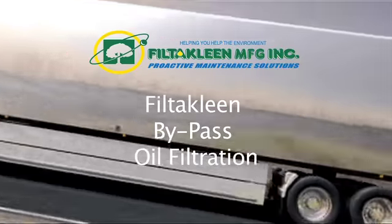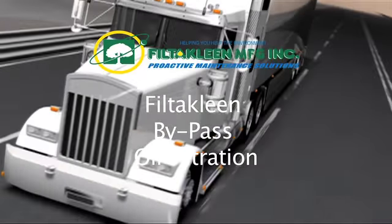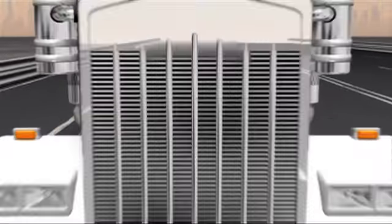The FiltiClean Bypass Oil Filter System is designed to keep engines and hydraulic systems running in optimal condition. Every time an engine is started, contaminants enter the oil through the air intake, combustion process, moisture from air or fuel, and the wear of internal parts, resulting in oil that is contaminated with debris and water.